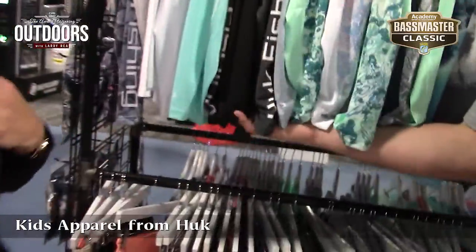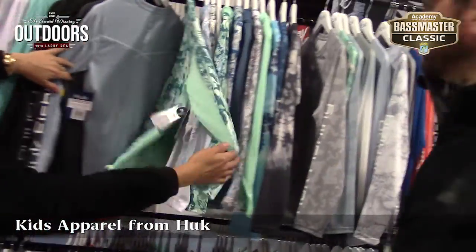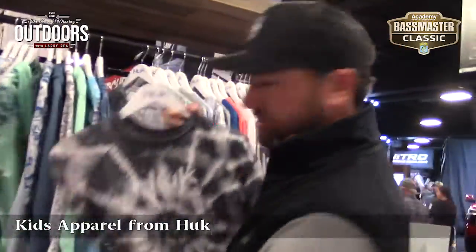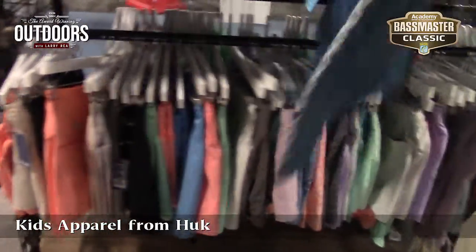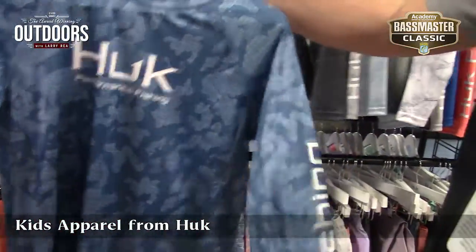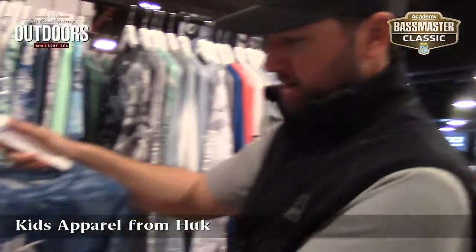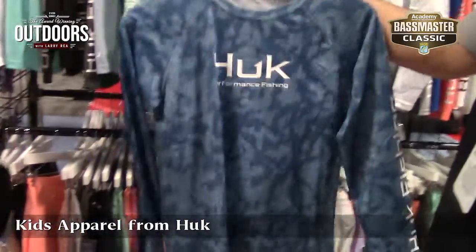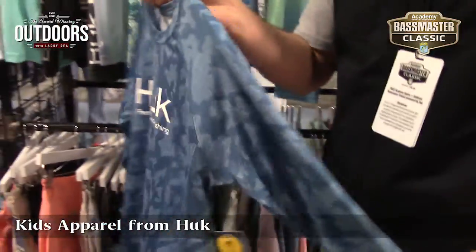Sure. You obviously got to take care of the kids, so we have all kinds of fun new patterns for the kids. We've got fun tie-dye patterns. Check out the pursuits. We've got them in some fun camouflage patterns. These are going to keep the kids comfortable, keep them cool, and protect them from the sun, most importantly, on those long days being around the water.